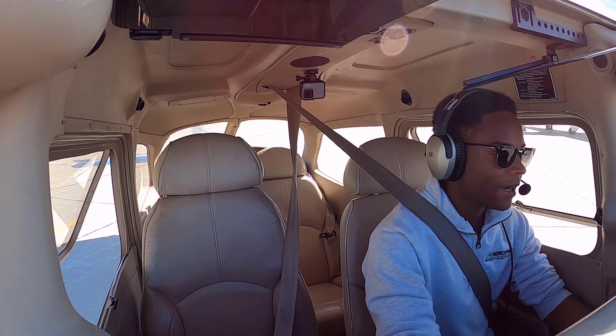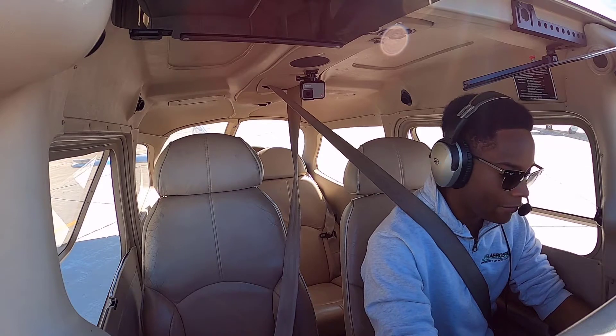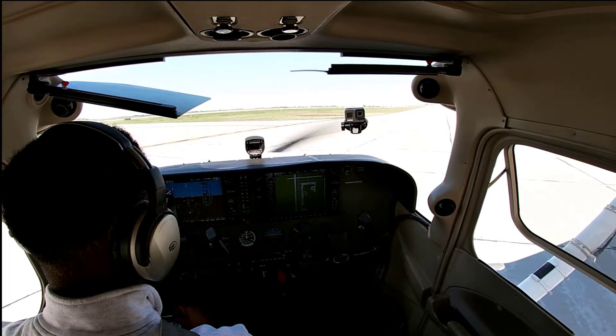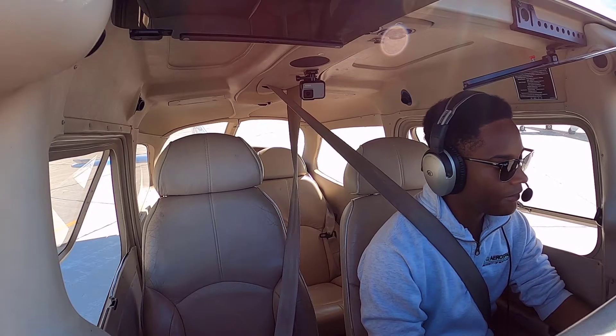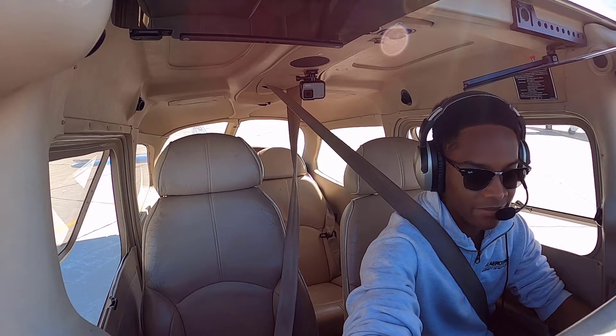Hey, Grand Forks Ground. Cessna 6021 Kilo is holding short at AFT Flight with information, request pop-out, want to stay in the pattern. Cessna 6021 Kilo, Grand Forks Ground, runway 35L, taxi via Alpha 4, Alpha. Cessna 6021 Kilo.